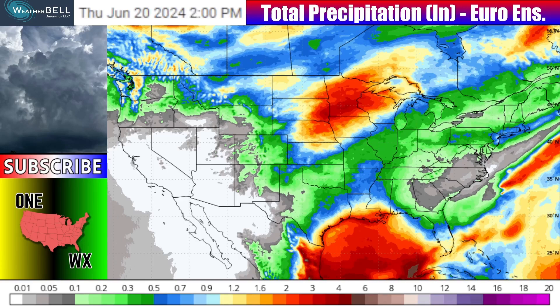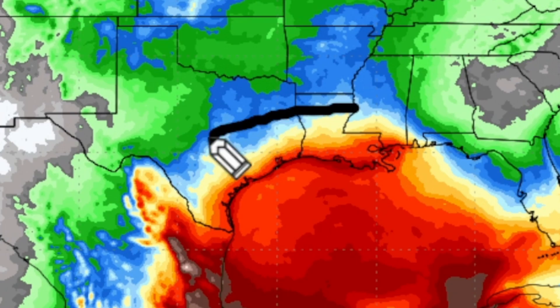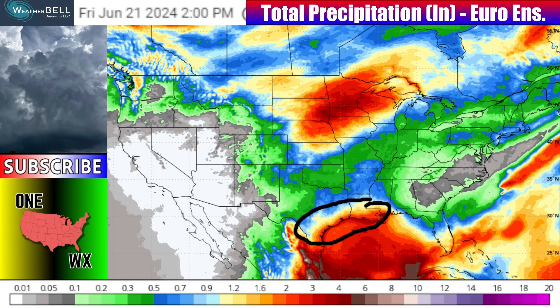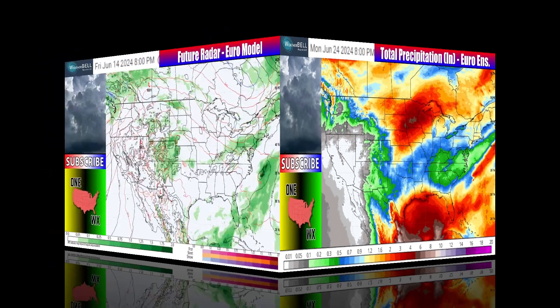One of those wetter areas is coming out of the Dakotas and Nebraska into parts of Minnesota, Iowa, and Wisconsin, where some two to four inch totals will not be out of the question, with locally higher amounts possible. The same will go for a tropical entity down here closer to the Gulf Coast, specifically south Texas and southern Louisiana. We'll be keeping an eye on that and talking more about that entity later in the video.